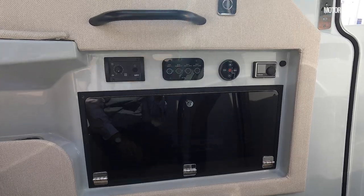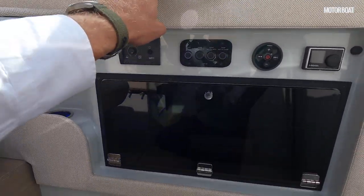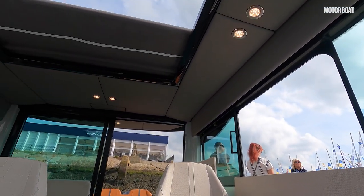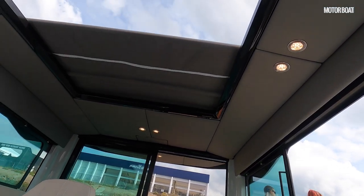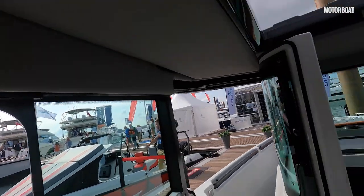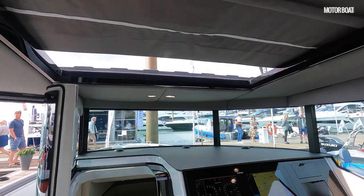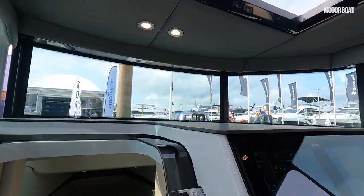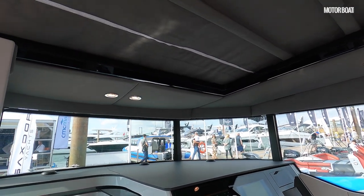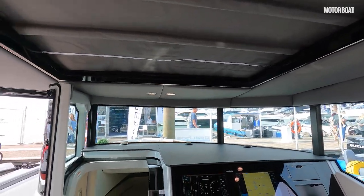Here you have got the controls for the roof, and this is all part of the standard fit and finish. With the roof open at the moment, if you press the roof close you can see that big electric roof starts to slide into place. It is a two-stage process — it stops at a certain point and then you press the button again to close it up completely. Really nice to see a full-length electric sunroof included as standard.